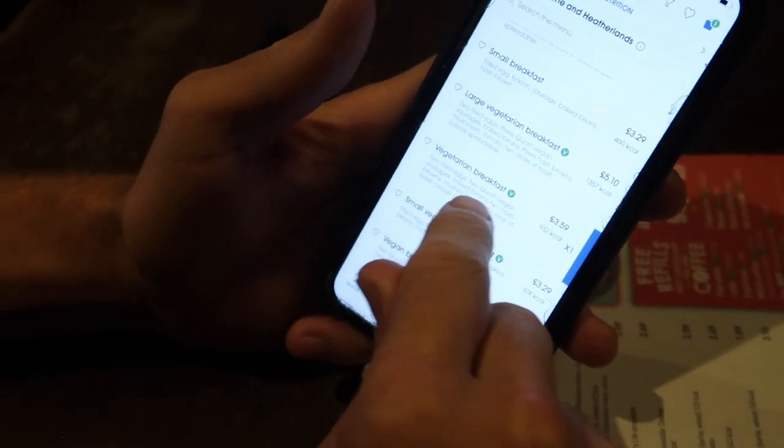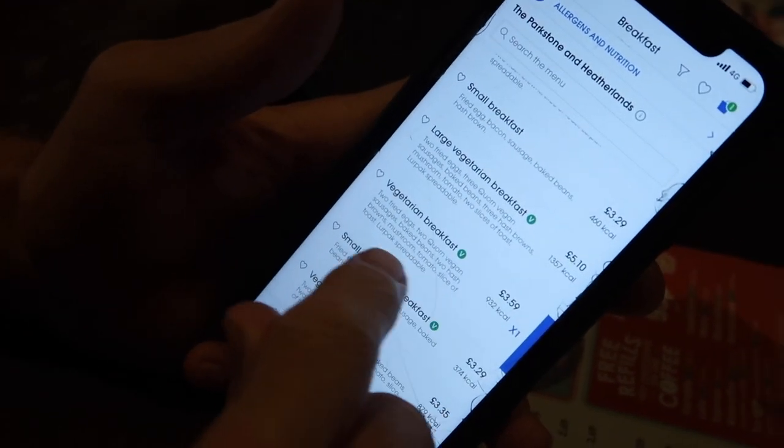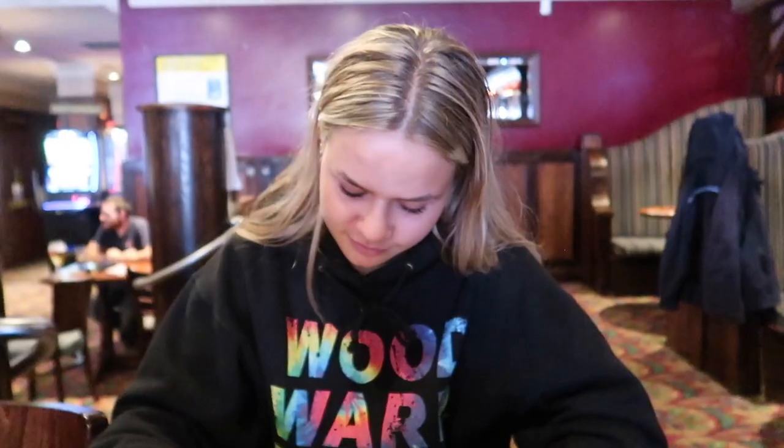We're just gonna get the vegetarian breakfast. So it's two fried eggs, two vegan sausages, baked beans, two hash browns, mushroom, tomato, slice of toast and butter.